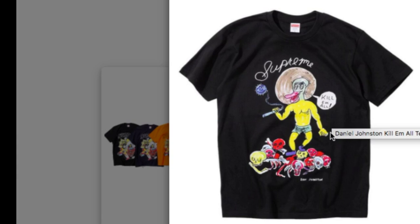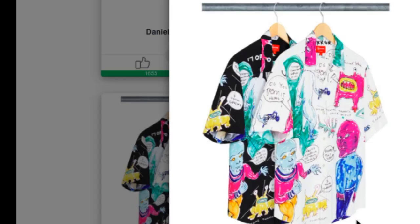This is another Daniel Johnston 'Kill Them All' hoodie in the same colorways. It has Supreme on the top, then a dark face with a human body and skull on the bottom. It says 'I Killed Them All' and it's holding something — maybe a cigarette or something else. Next is the Daniel Johnston rayon short sleeve shirt in two colorways, retailing for around $148 plus tax.